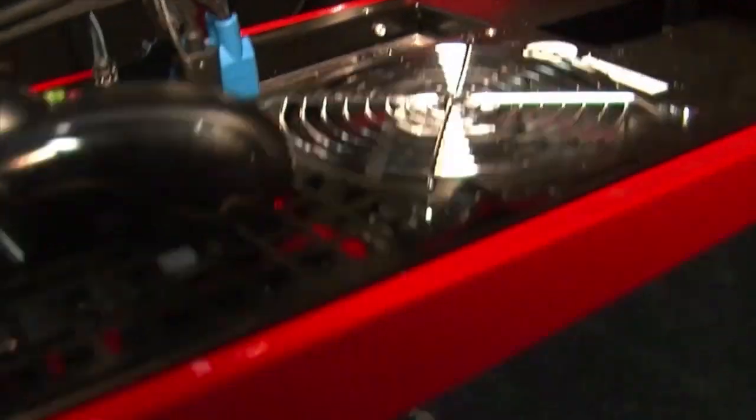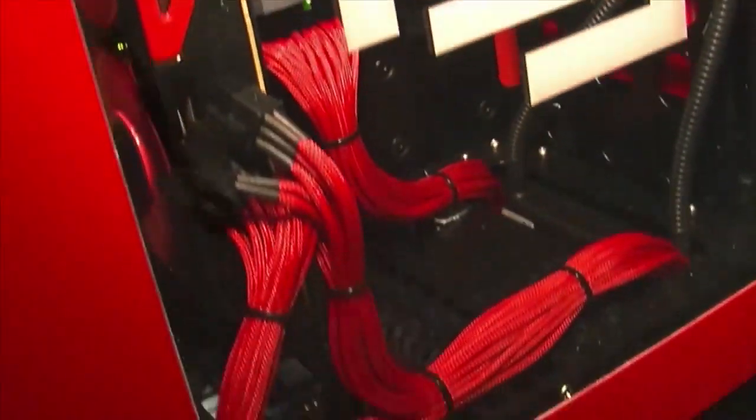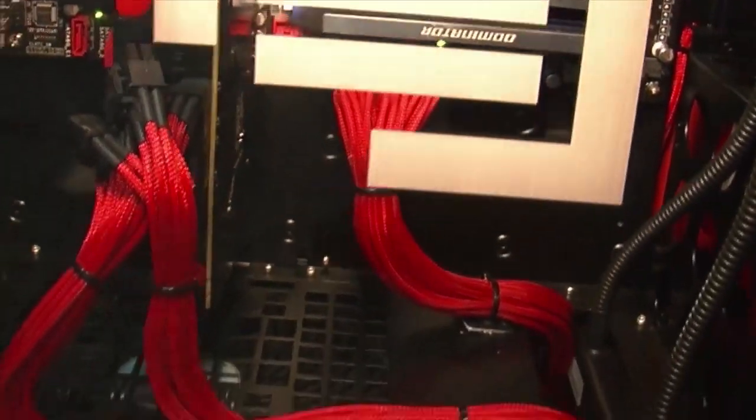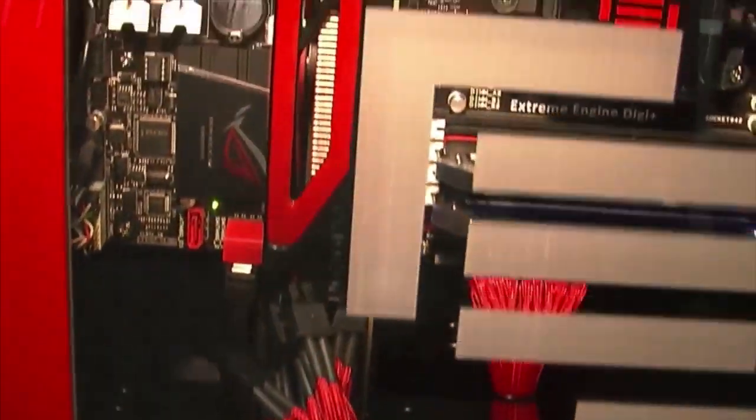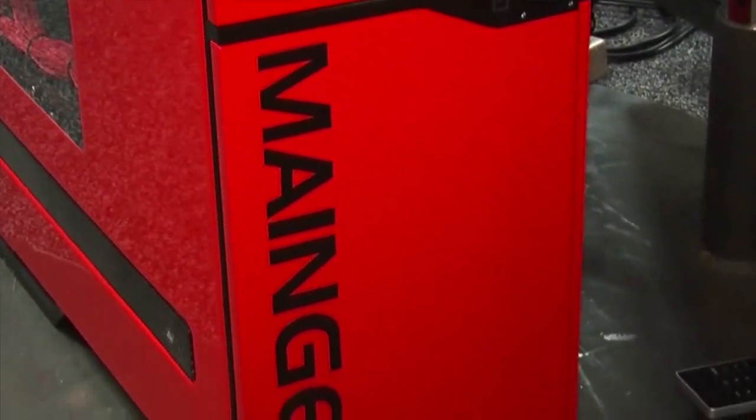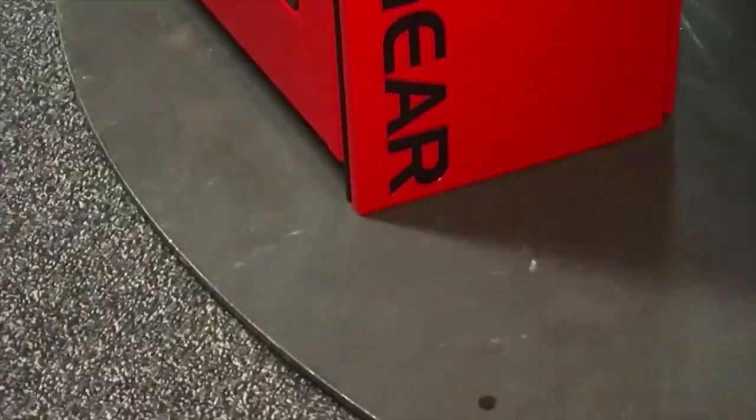One of the really cool PCs we've got here is this custom-made AMD-based MainGear PC. It's got a Radeon HD 7990 in it — that's the world's fastest graphics card with dual GPUs — and also the brand new AMD FX 9590 CPU that clocks all the way up to 5.0 GHz. This is definitely one of the fastest gaming rigs out there.